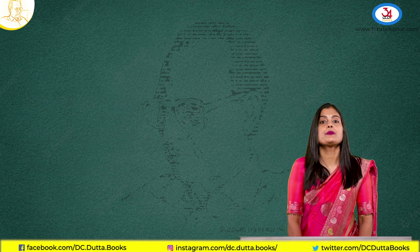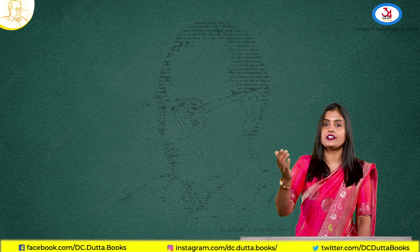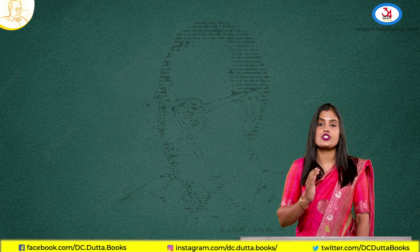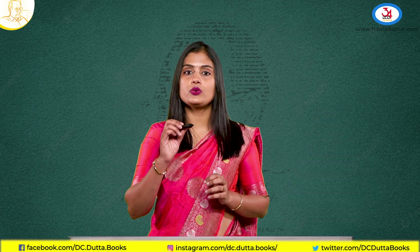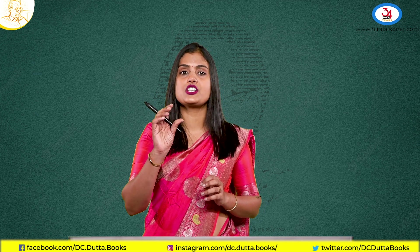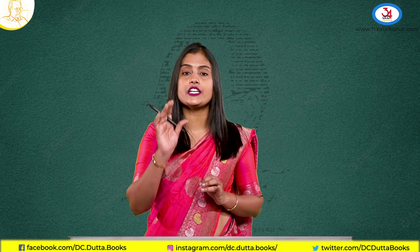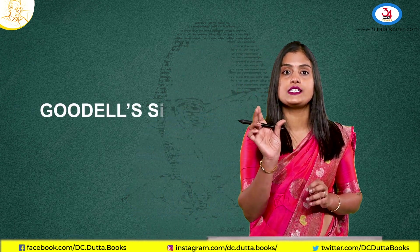That is why whenever you examine a patient in term pregnancy, you should always ask her to empty the bladder and correct the dextrorotation before you start your examination. Before concluding, the cervix becomes very soft and fragile in pregnancy due to increased blood flow and hormones, and this sign is called Goodell's sign.